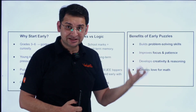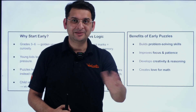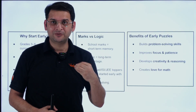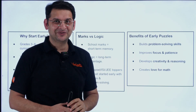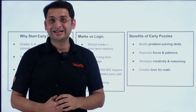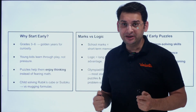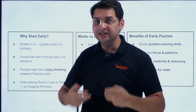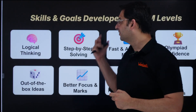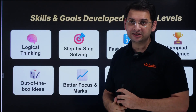Early puzzles improve focus and patience — patience being something students at this age often lack. When they can't solve a problem instantly, they tend to look for the answer immediately, but these kinds of problems make students want to keep trying. Puzzles help develop creativity, reasoning, and — last but not least — a love for mathematics. I will make a dedicated session on what we can give children at this age to develop these skills. But these skills and goals are very important.